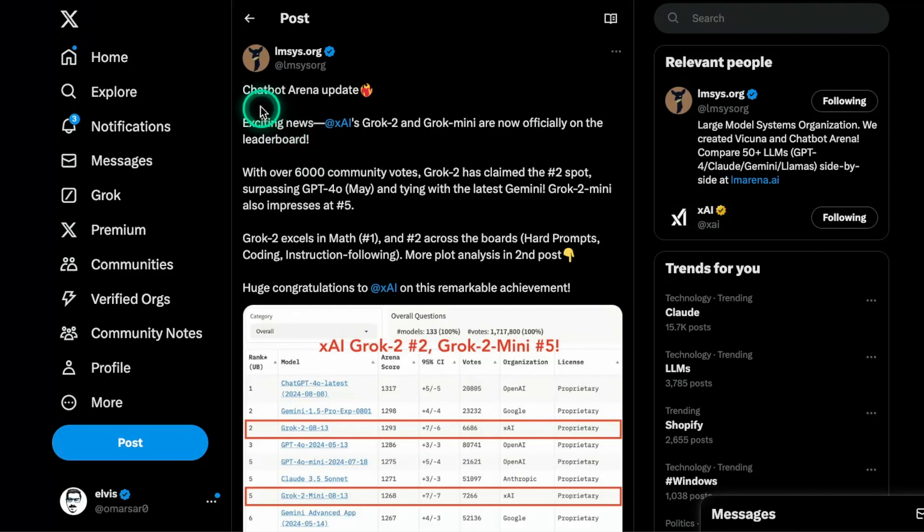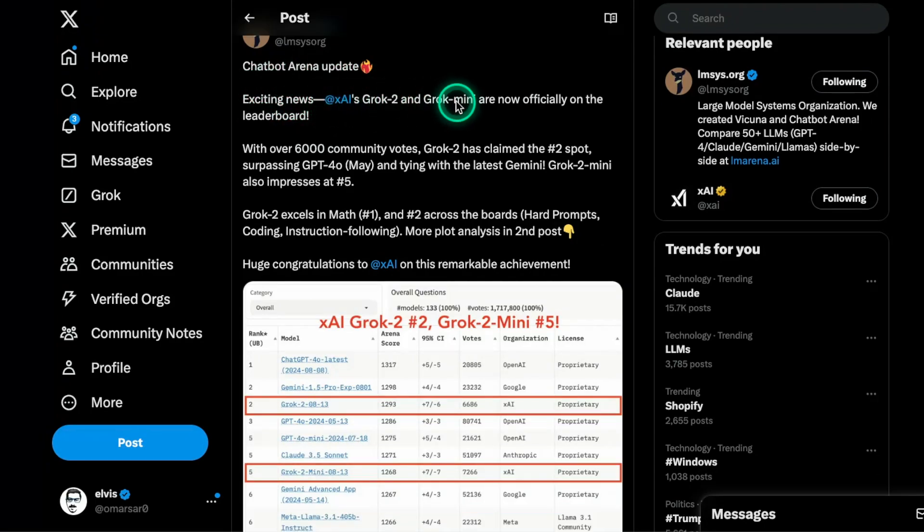We have a huge update from the chatbot arena. XAI's Grok2 and Grok Mini are now officially on the leaderboard with over 6,000 community votes. Grok2 has claimed the number two spot, surpassing GPT-4o — which is the May checkpoint — and tying with the latest Gemini model. Grok2 Mini also impresses at number five. In this video, we're going to discuss these results and test the latest Grok2 model, which is the more intelligent of the two models released.